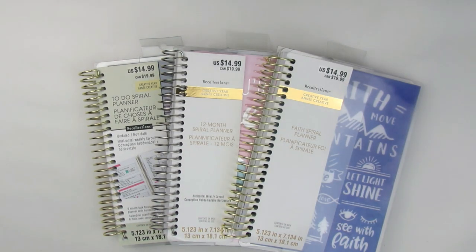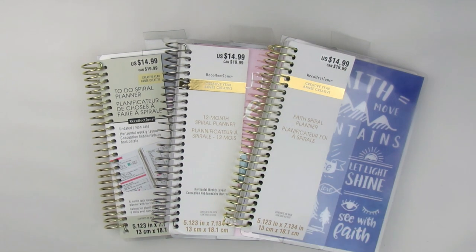Hey guys, welcome back to my channel. I appreciate you clicking in to watch this video today. This video is simply going to be a quick show-and-tell of some new planners that I purchased from Michaels. They recently had a sale — buy one Recollection planner, get two for free — so I didn't need any more planners, but I wanted to go and see what they had.